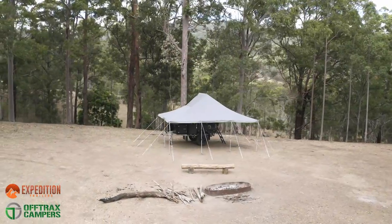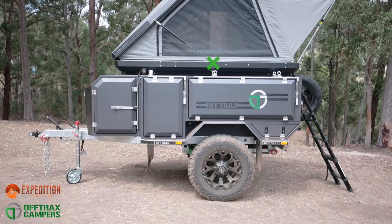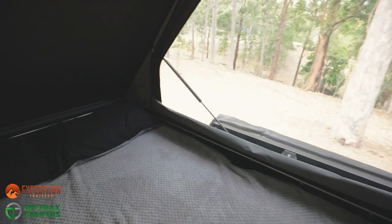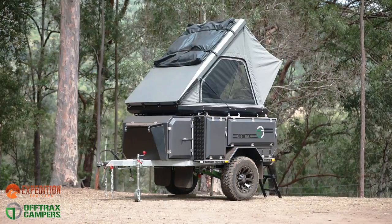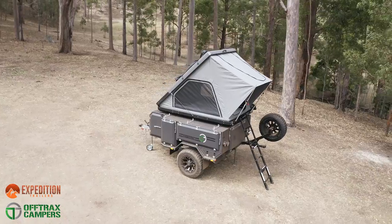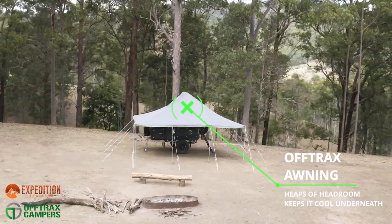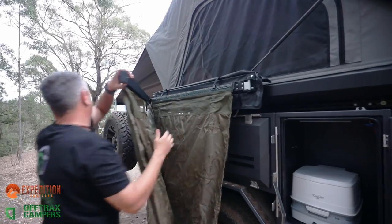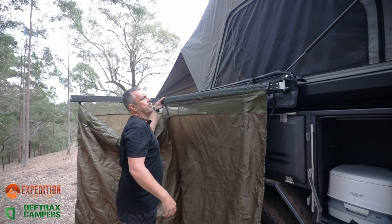At day's end, we all look forward to a good night's rest. Thanks to the flat top of the Off-Trax Phoenix and the universal mounting locations, you can choose to fit a variety of different tents designed to suit your own needs. Featured here is the Camp King rooftop tent, which can be set up with or without the custom Off-Trax awning, providing complete cover of the tent and kitchen areas. For that touch of luxury in the backcountry, the Off-Trax Phoenix can be optioned with an en-suite shower tent.